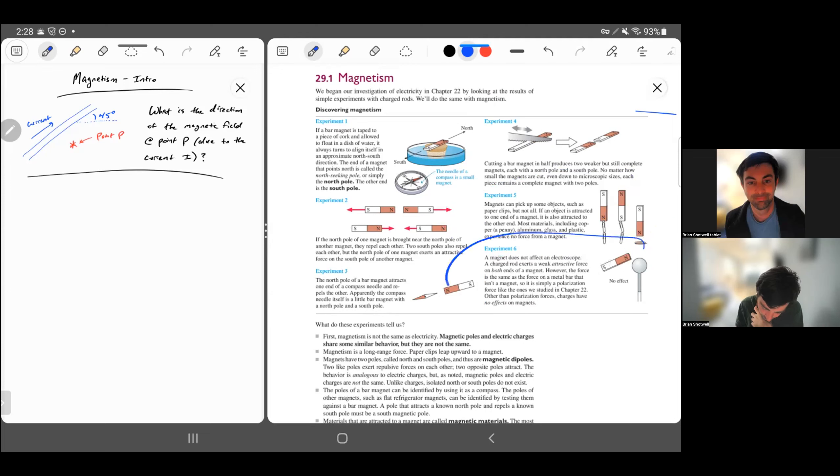Also, a magnet has no effect on a conductor, which is very different from charges — a charge would definitely be attracted to a metal conductor no matter what the charge was. But this is how we know it's something different: we see no effect of this magnet on the metal.